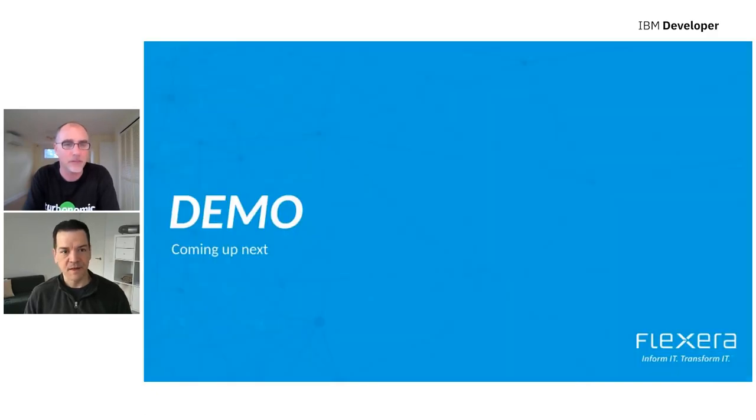Very exciting. Coming up next, we've got a demo of the solution, so stick around and we'll see you soon.